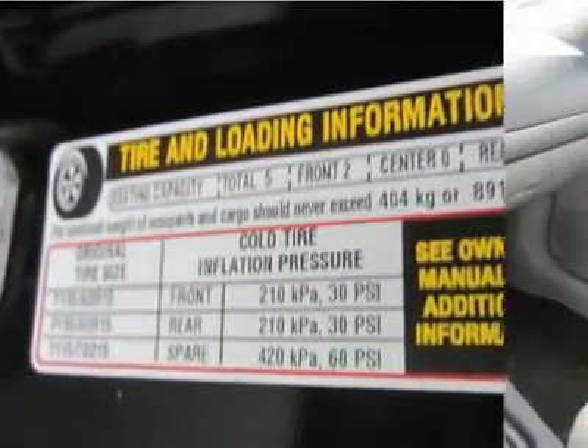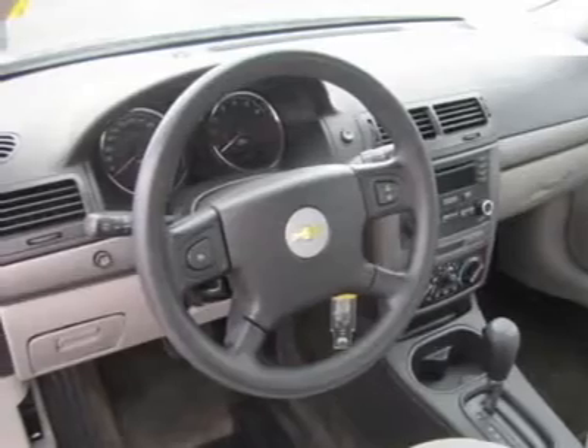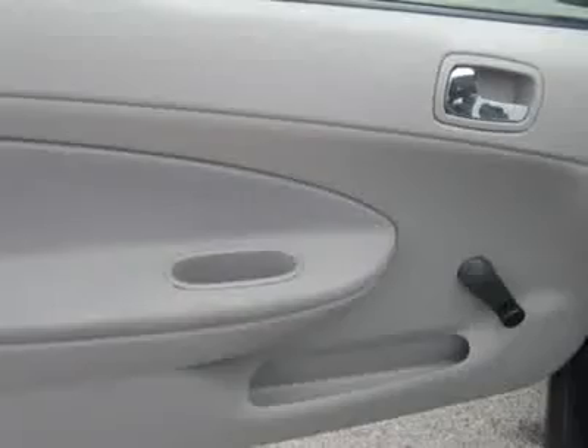This coupe will satisfy the needs of drivers looking for economy of price, economy of operation, and a nice, quiet ride. It's a handsome, well-equipped car that makes good sense.